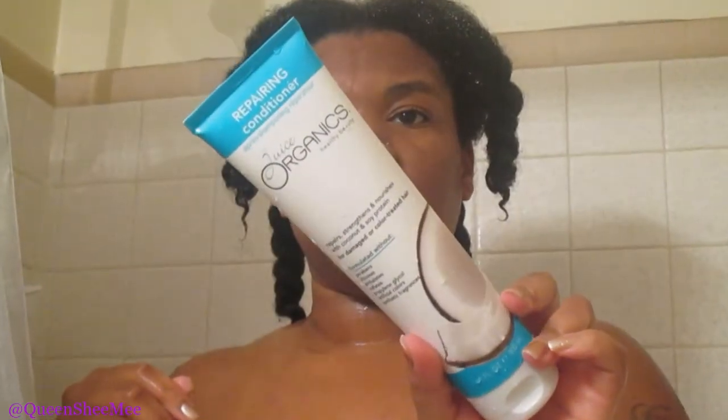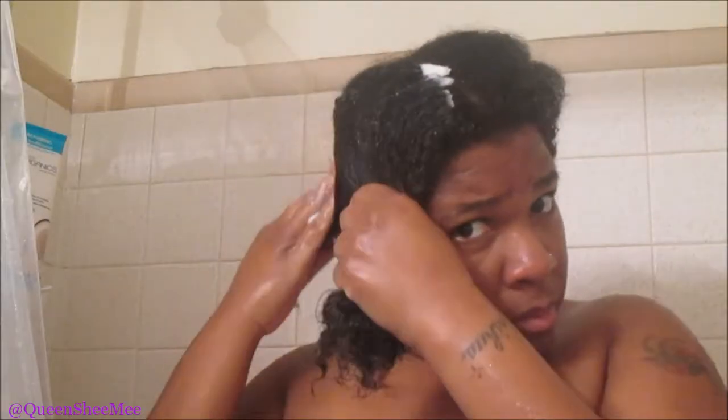Now we're moving on to the Juice Organics Repairing Conditioner. A little bit goes a long way — it's not one that really suds, and I appreciate that because it lets me know my hair is not being stripped of any nutrients or natural oils. I'm going in with the repairing conditioner from Juice Organics. You can find them in Target and also follow them on Instagram. I like the conditioner — it had the same amount of slip. I'm so happy they sent the conditioner for the June Curl Kit because in May we only received the shampoo.